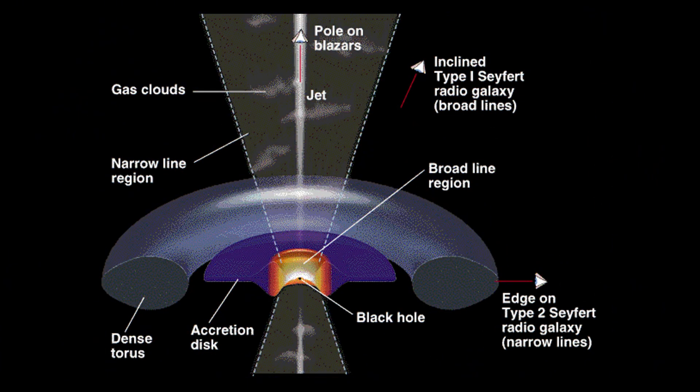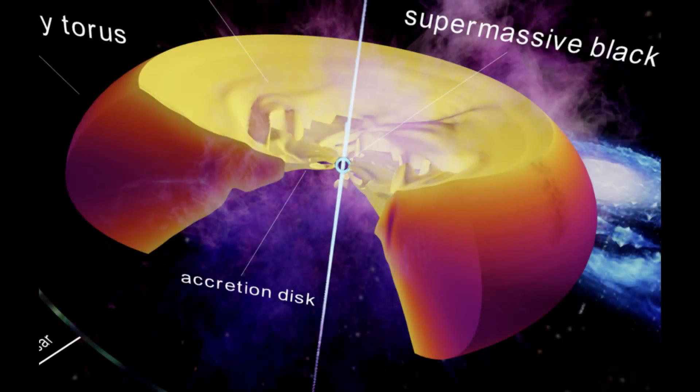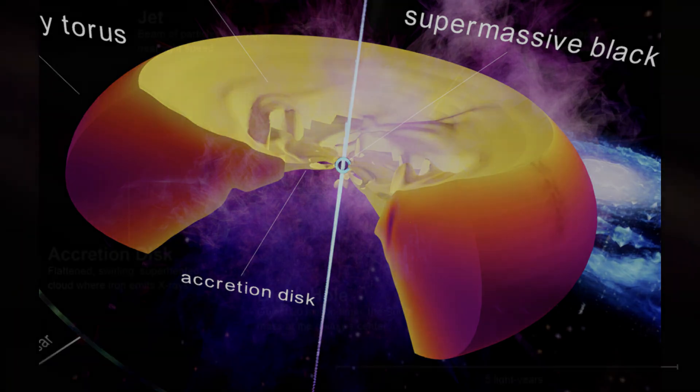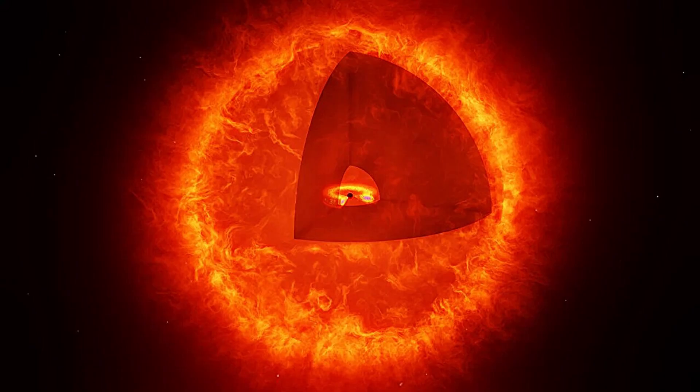To confirm or refute the black hole star hypothesis, astronomers will pursue several key strategies. Deep X-ray and radio observations might reveal hidden emission, jets, or scattered light. Infrared or sub-millimeter telescopes — ALMA, JWST mid-IR, and future missions — can probe dust, molecular gas, and envelope structure.